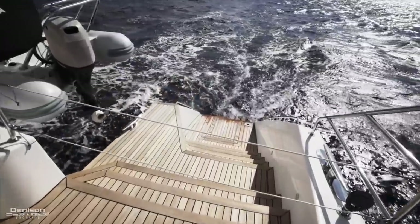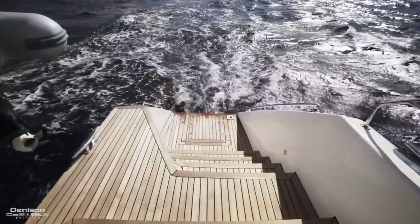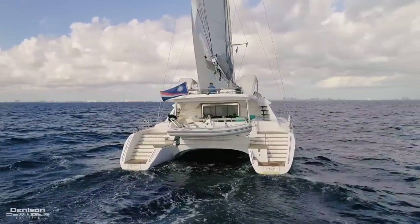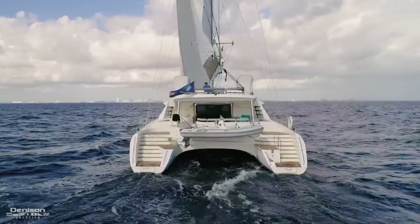At the transom you have two large swim platforms with teak steps. There's a deck shower here and you have underwater lights. Also on the transom is the tender storage. Sea Forever is equipped with a 14-foot AB RIB with a 70 horsepower Yamaha — that's a big tender for a boat this size.